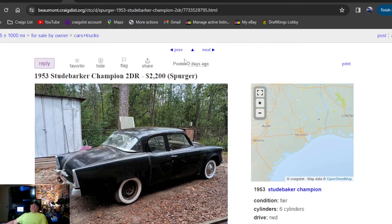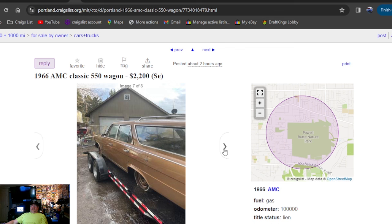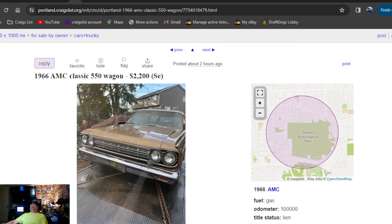Posted two hours ago — it's a 1966 AMC Classic 550 Wagon, $2,200 bucks. You heard right, it's a wagon. That's a cool one. There's your pick of the day — can't get there fast enough, $2,200 bucks. Those AMCs sell really cheap too. We've been meaning to get onto the Rambler requests we've got pending.